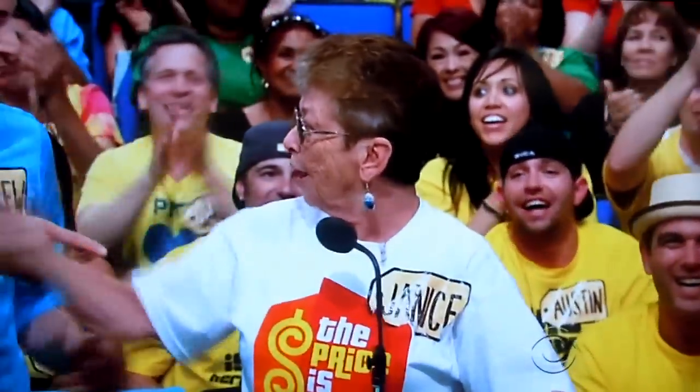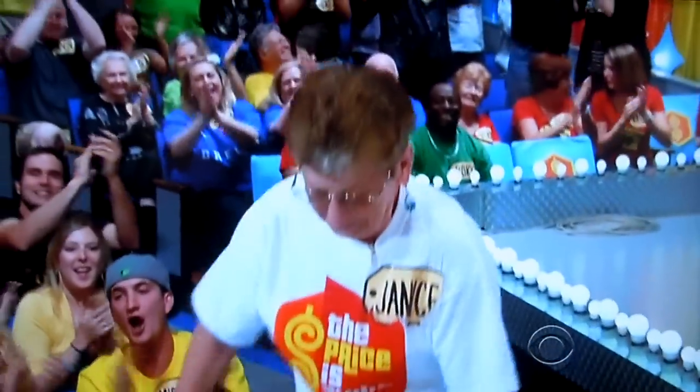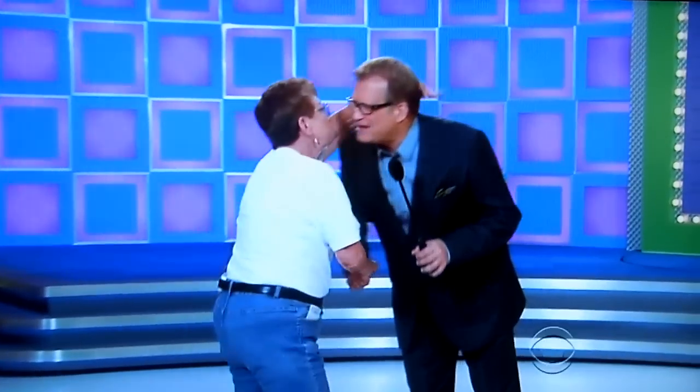Janice! I didn't know! God bless you forever! Thank you! Now Janice, you must have been watching The Price is Right for a while. Yes, since it started. So today I'm gonna tell you, we have a brand new game — nobody's ever played it before — you're gonna be the very first one.